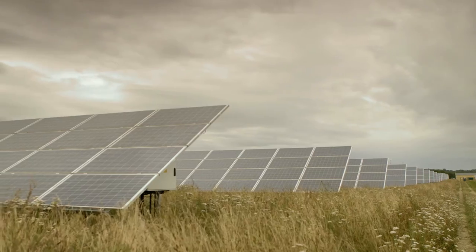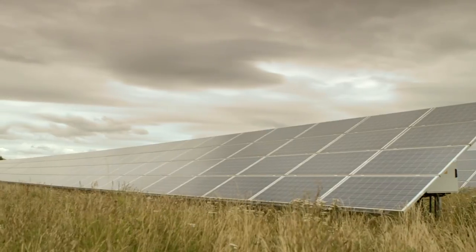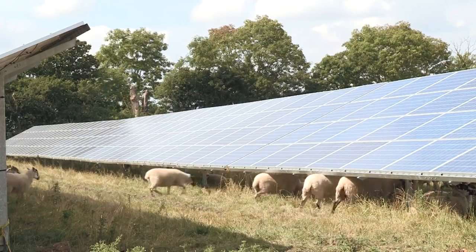Part of the huge uptake of solar in Britain has been made possible by the installation of solar farms — the large-scale application of solar to generate electricity. Farmers know how to produce crops and livestock in a way which makes best use of their land in perpetuity and feeds the nation. Growers and processors of food have a long history of harnessing the sun for their crops, and solar electricity is just another modern application.